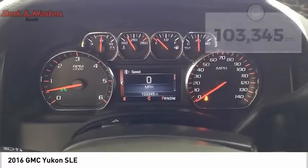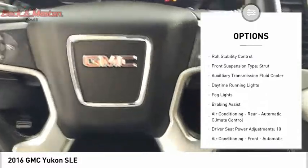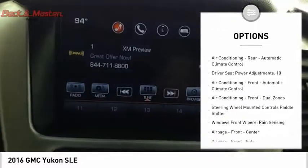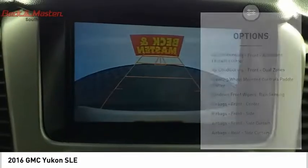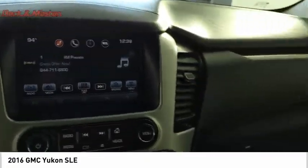Here are some of this vehicle's great options: remote engine start, running boards, traction control, stability control, roll stability control, front suspension type strut, auxiliary transmission fluid cooler, daytime running lights, fog lights, and braking assist.